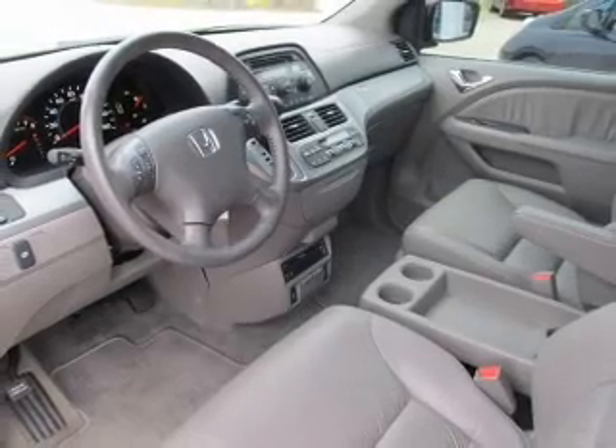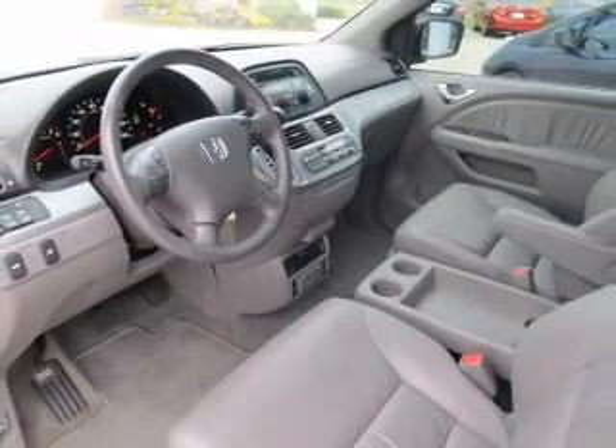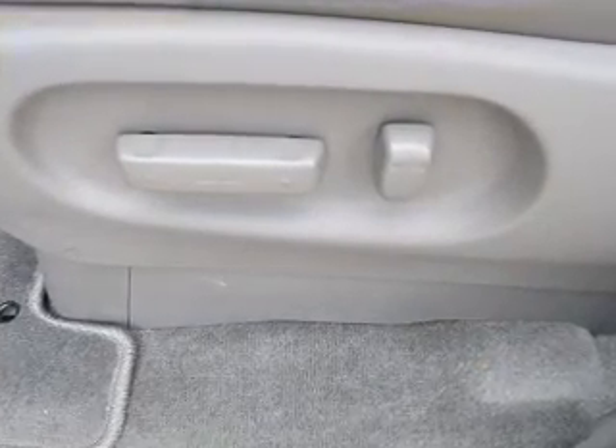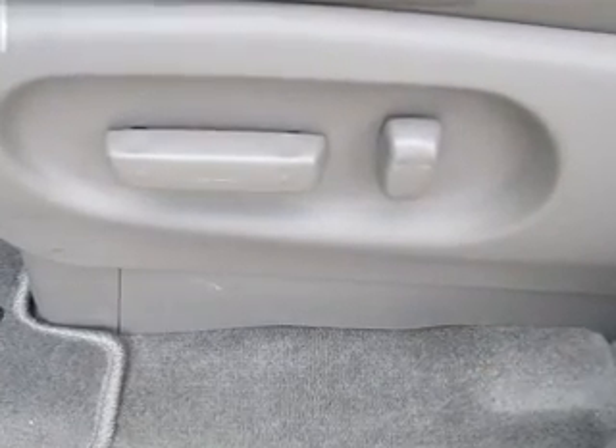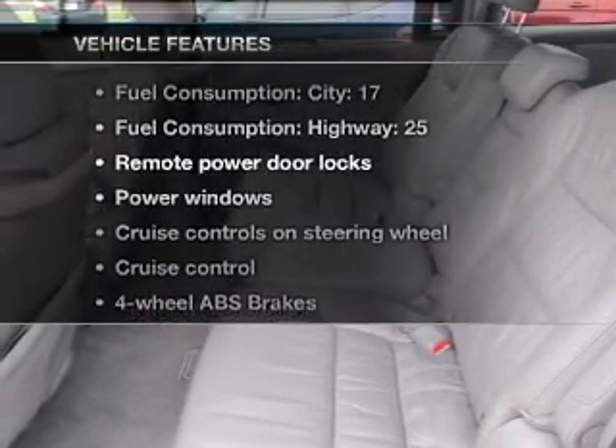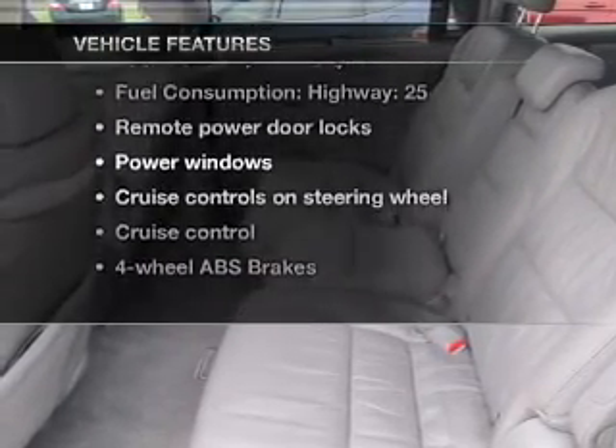With a solid six-cylinder engine that responds smoothly to its five-speed automatic transmission, the anti-lock braking system will help deliver you safely to your destination. The sunroof lets fresh air in. And with these notable features, you won't want to miss out on the opportunity to own this amazing ride.